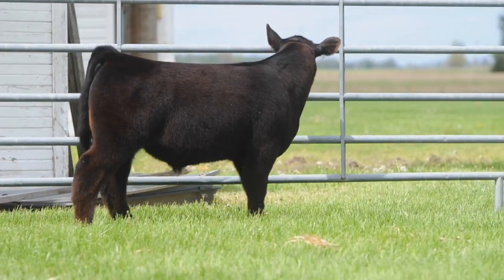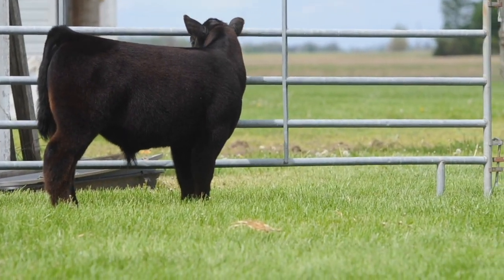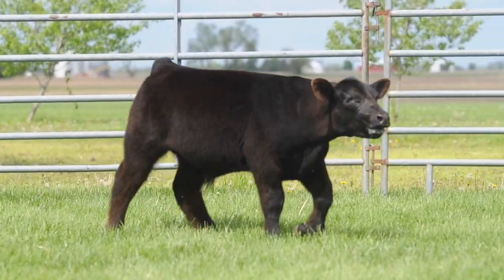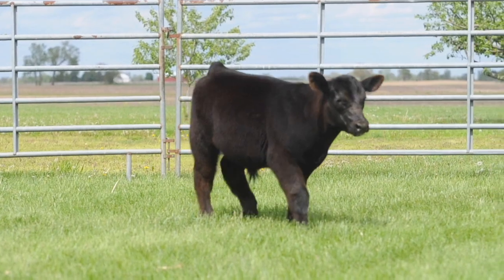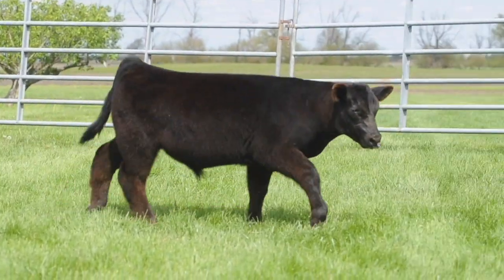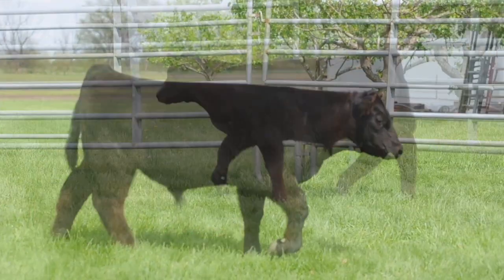Is he the little chubby, extremely explosive, square, stout one? No, he's not. And to be honest, he kind of came out with the wrong plumbing — I was hoping for a heifer out of this cow because I had a really good class-on-class heifer out of her a couple years ago.